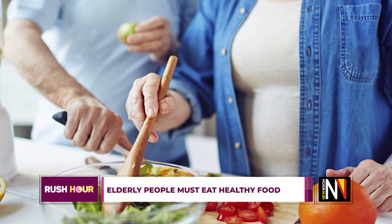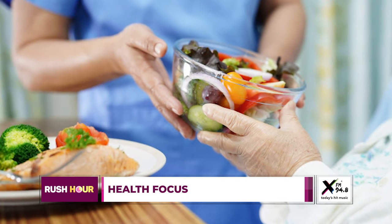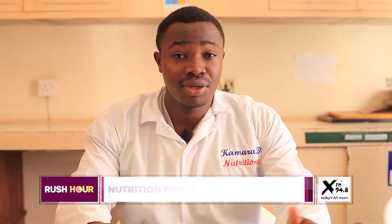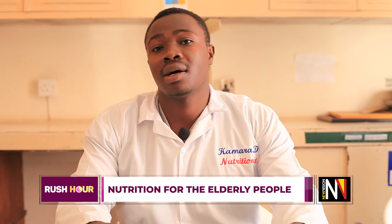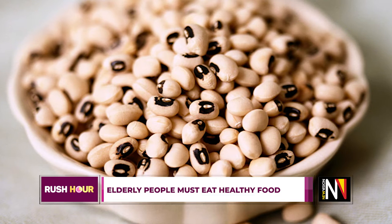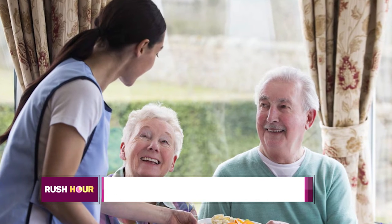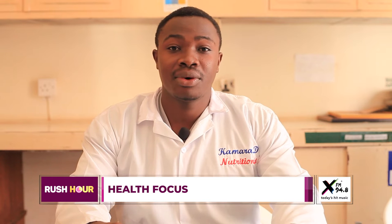Examples of proteins that these elderly patients need include beans, groundnuts, meat — red or white — and fish of all types, which contain proteins. There are also many other sources of proteins available for elderly people.